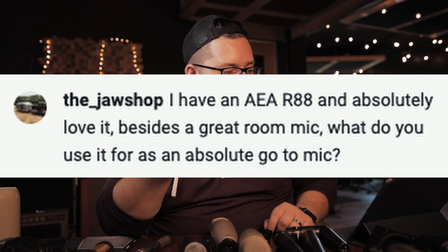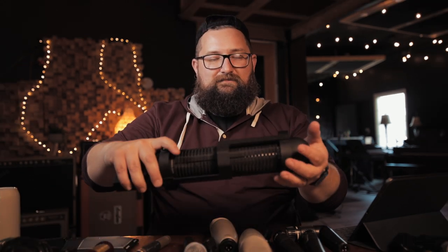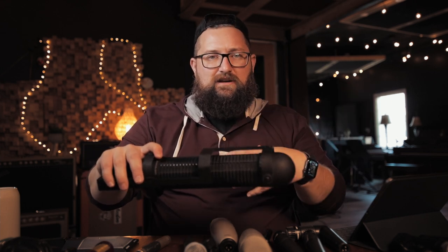Someone asks: I have an R88 and absolutely love it. Besides a great room mic, what do you use it as an absolute go-to? I don't think I have one absolute go-to for it, but it sounds great on guitars — acoustic, electric. You don't have to use it in stereo form. A lot of times I'm using it as a room mic or overheads — it's magical as an overhead mic. Or using it in stereo mode to pick up an acoustic guitar and a vocal simultaneously. It's super versatile. Don't feel like you have to use it in stereo — there are two great mics inside it.